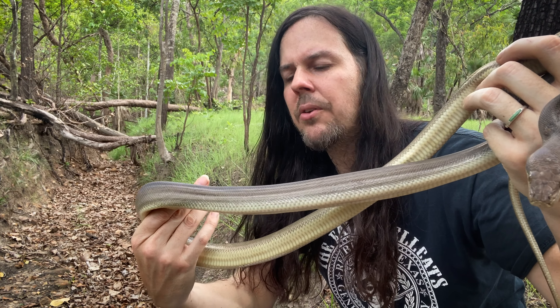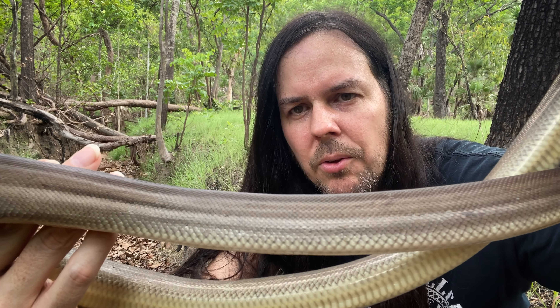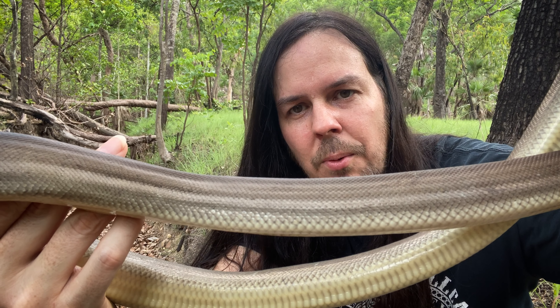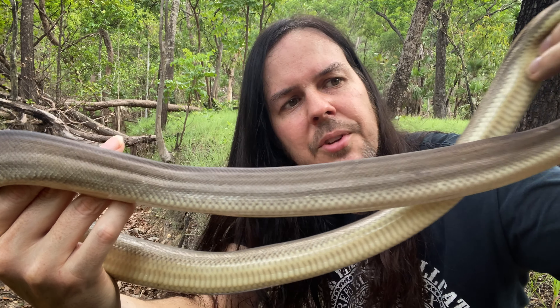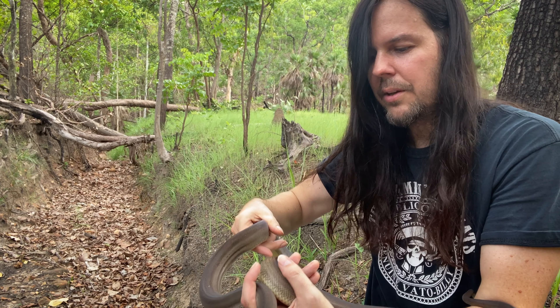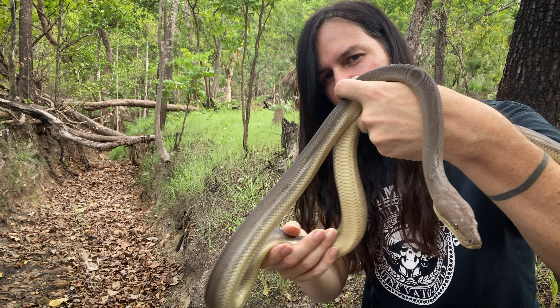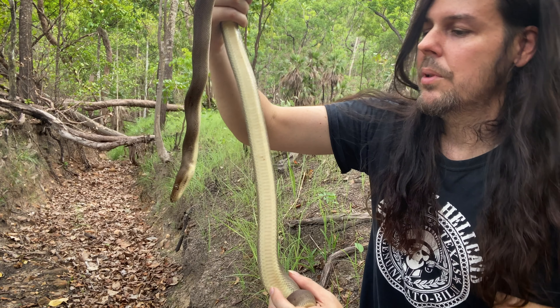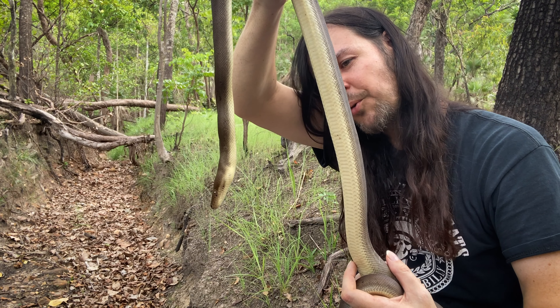They've got tiny, tiny scales — a huge scale count — so their skin feels more like skin rather than a scaly reptile feel. He's starting to get a little squirmy now. Hopefully he doesn't decide he wants to chomp me — I wouldn't blame him if he does. You know the routine: it's time to take your glamour shots, and then we will let you go on your way.